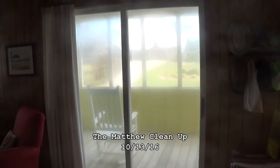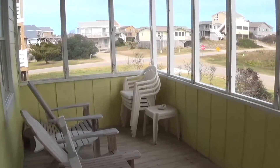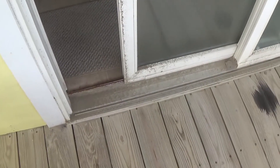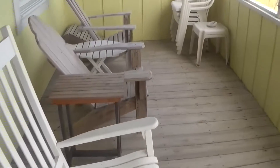Hurricane Matthew really tore up parts of the Outer Banks with floods and some high winds. Once again, our little yellow cottage seems to have fared all right, except for a very unusual coating of sand all over everything — sand that we've never seen in places that we're seeing it now, which will require a joyful cleanup.